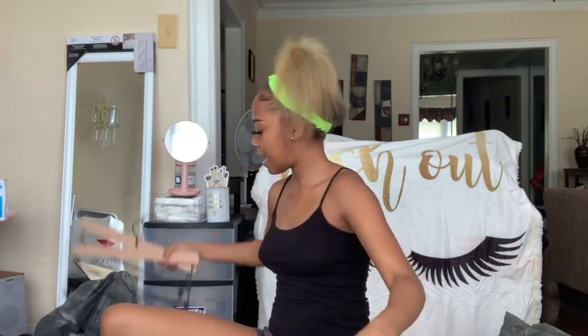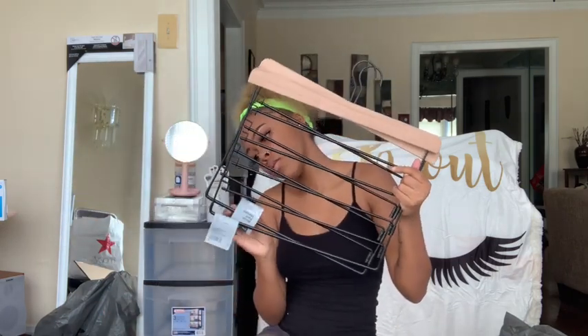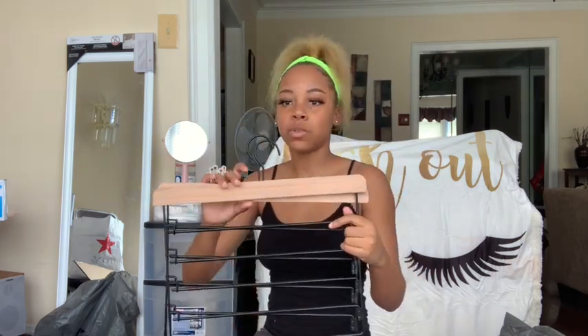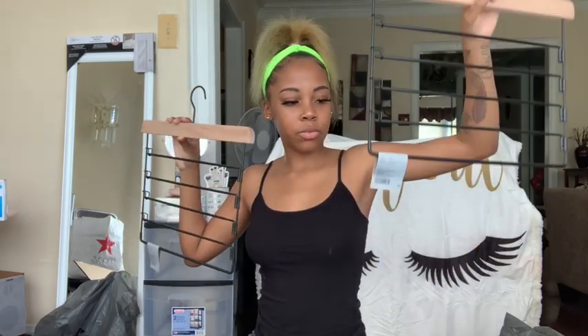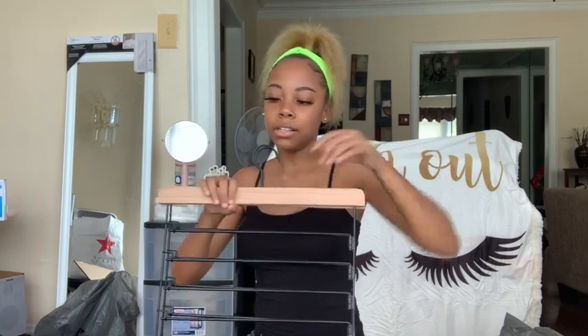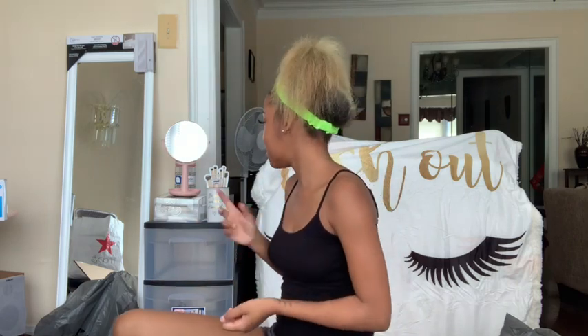Next I got these two pants hangers from Target — they're just like racks to hold pants on. Since I got the little wardrobe I decided to get these to minimize space and have more room in my closet, because last year I had my own room with a big full closet and I took up that whole closet. So I know this year things are going to be a mess.